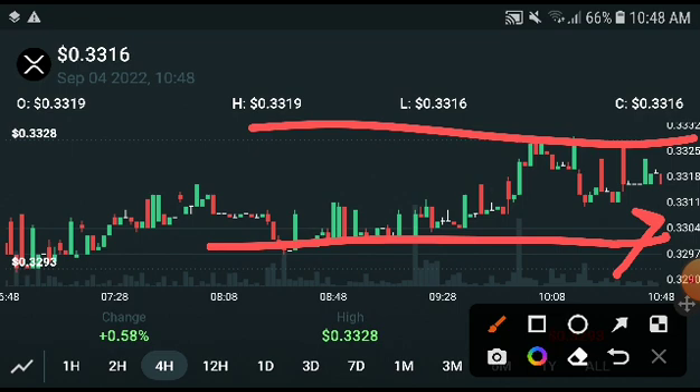If XRP hits the resistance line at 0.3325 USD and breaks through, it will be in a bullish position. Take an entry there and the exit target would be 0.4 USD — that is our second price target.